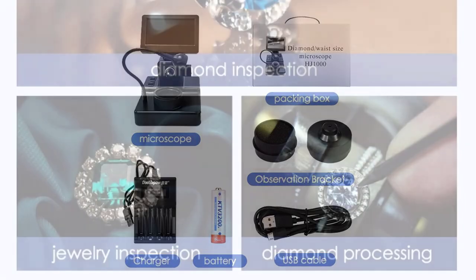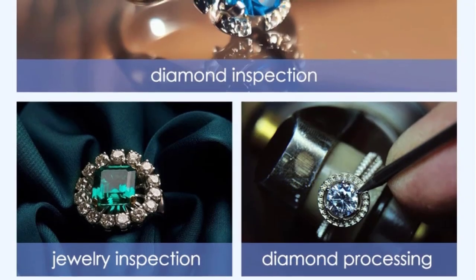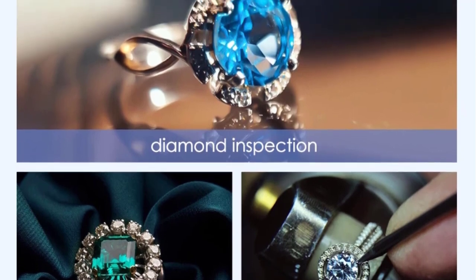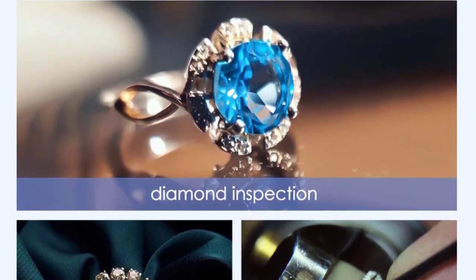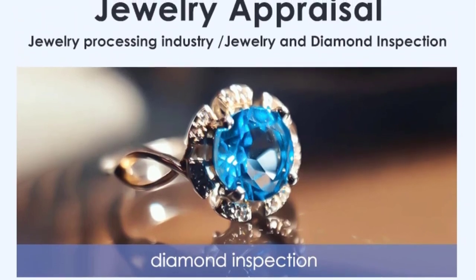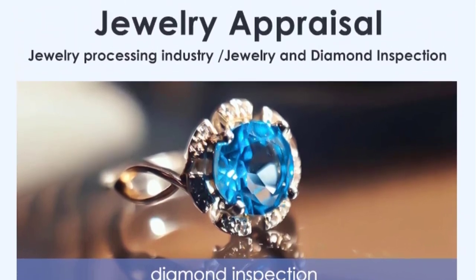Setting up the 10 Mark is a breeze. It doesn't require any complex installation procedures or additional software. Simply connect the microscope to your computer or laptop using the included USB cable, and you're ready to go. The microscope is compatible with both Windows and Mac operating systems, ensuring widespread usability.